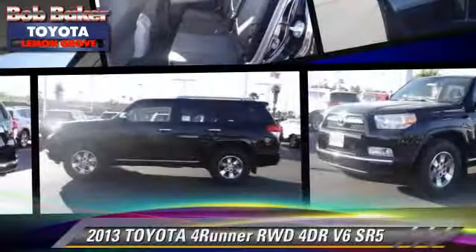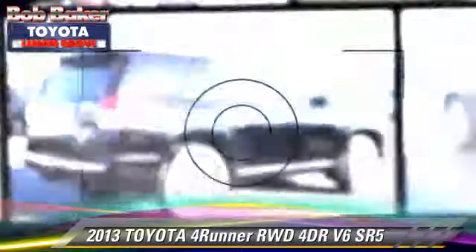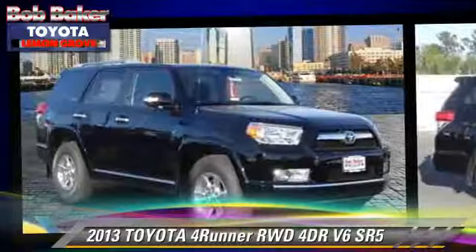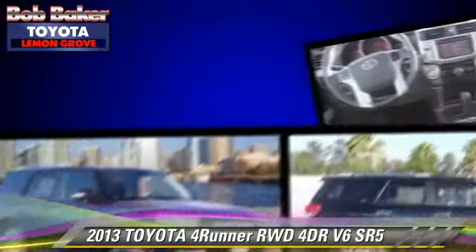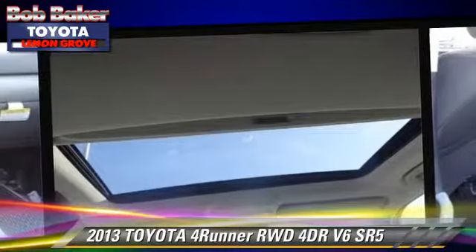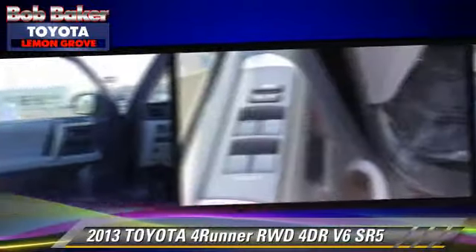The 2013 Toyota 4Runner SR5, with an automatic transmission — this vehicle is well-equipped. This Toyota features fog lights, towing package, and a sunroof. Safety features include dual front airbags,